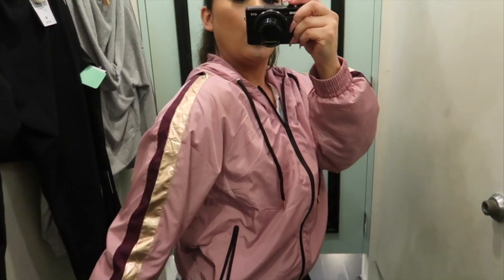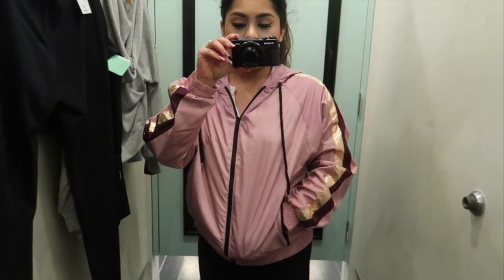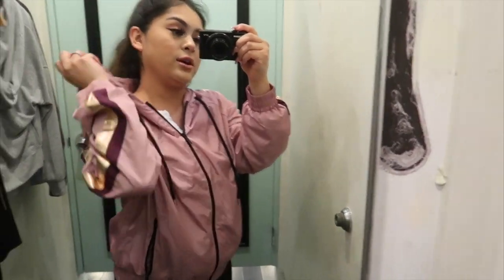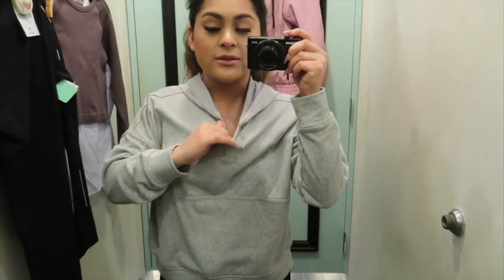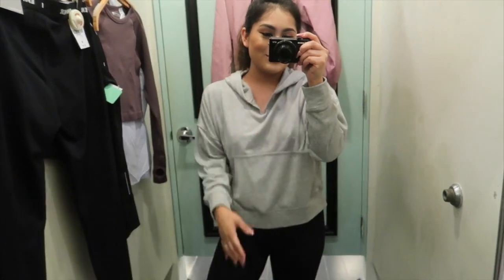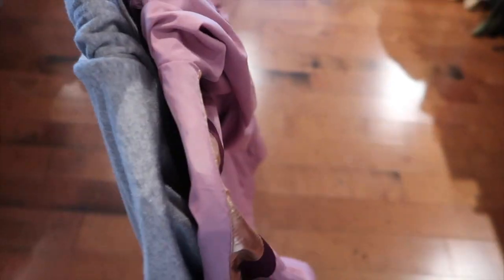So this is the windbreaker jacket I was telling you guys about. Oh my god, it is so cute. I love it, and it's only $19. I was checking to make sure I didn't have any tears or holes — this one looks so good. It has the hoodie and everything, so I think I'm going to take this one. Okay, this is another one I found — super casual, from the workout section area, and only $12 or so. It is super comfy. I don't know why, but I always try to dress super cute and then go with whatever is comfy. Out of everything, I think I only like these two, so I think I'm going to end up taking these.